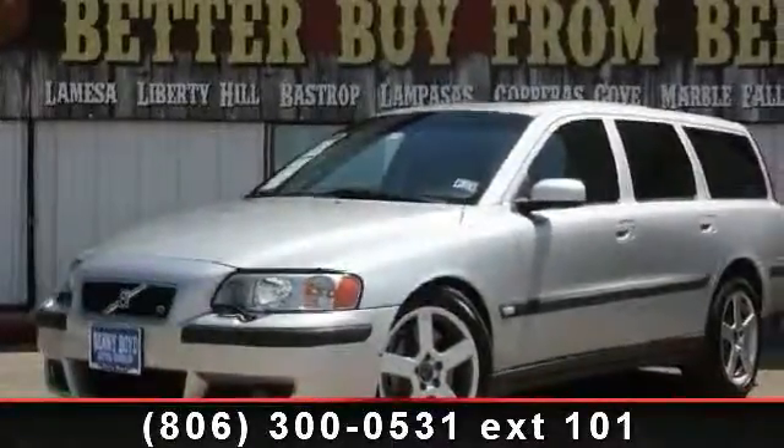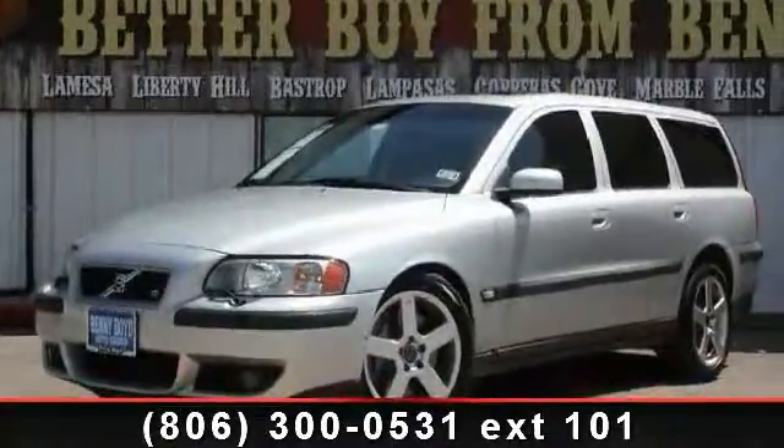Step into the 2004 Volvo V70R. Don't miss this great deal on a luxury vehicle.